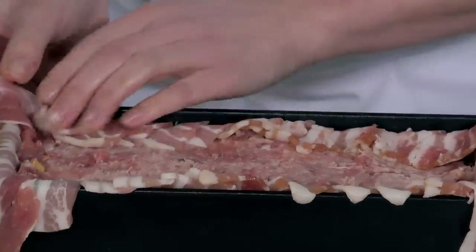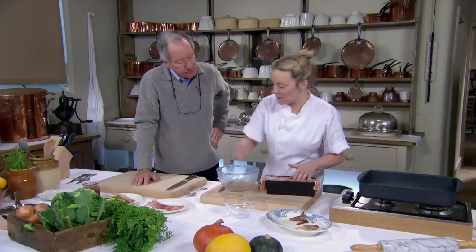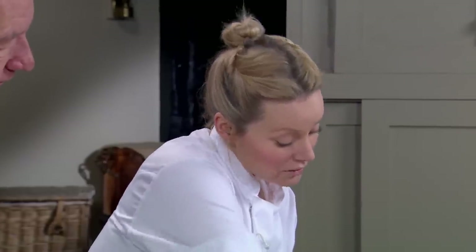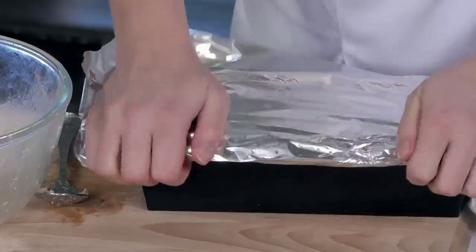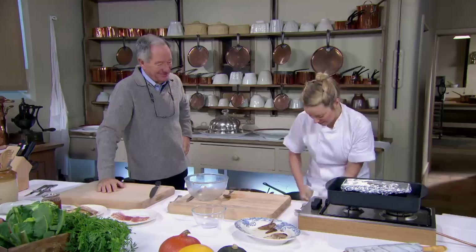I'm going to fold this over, and then a few more slices just to make sure there are no bits of mince peeking out. It'll all cook together. I'm going to wrap it in tinfoil, give it a good squeeze all around, and then cook it in a tray of hot water. This helps with even cooking of the terrine. You need to cook this for about an hour and a half at about 160 degrees. Now I'm about to reveal how our galantine is going to look.